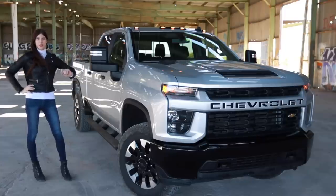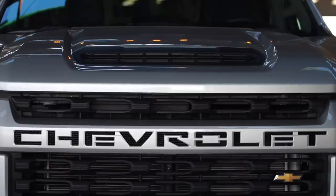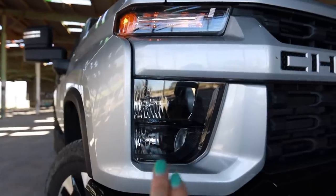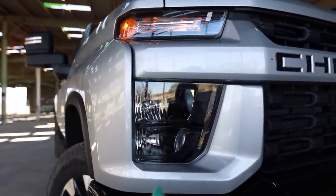The styling of the new Silverado HD is controversial to say the least. There are some people, like Mac, that think it's absolutely hideous — and I can see where they're coming from — however, I'm on the bandwagon of loving it. I like the fact that it says 'Chevrolet' across the center of the grille, but I think it's redundant having the bow tie down below.